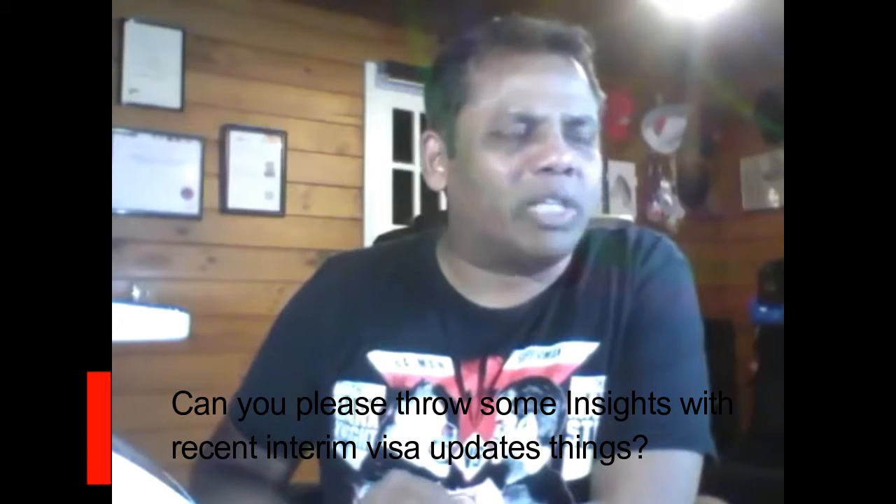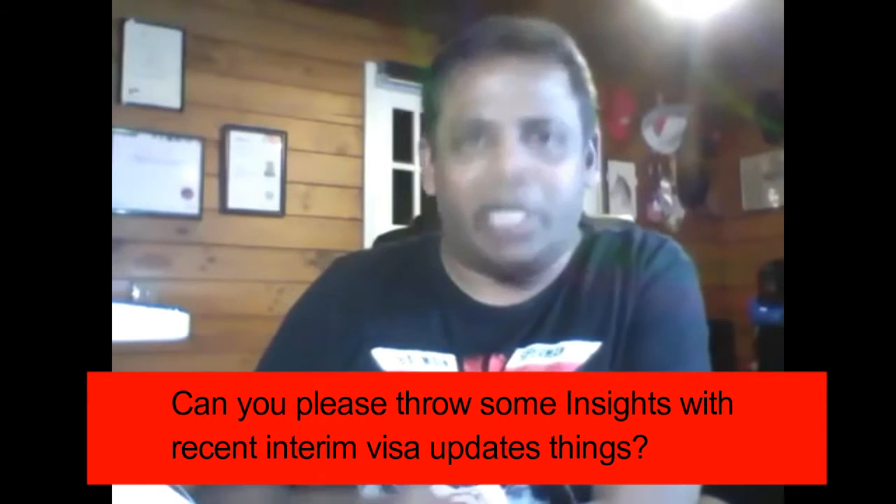Can you please throw some insights with regard to recent interim visa updates? The interim visa was one of those weird areas of immigration law where very few people had any control over it, because first and foremost you can't apply for an interim visa. An interim visa is granted when you're applying for a further visa, and it was also getting triggered automatically by the IT system of the Immigration Department of New Zealand.